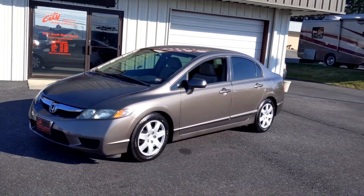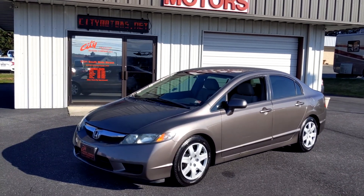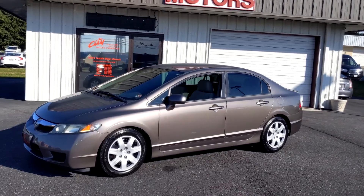Now, the best part. At City Motors, you're going to get a six-month, 7,500-mile warranty. That is coast to coast with roadside assistance.